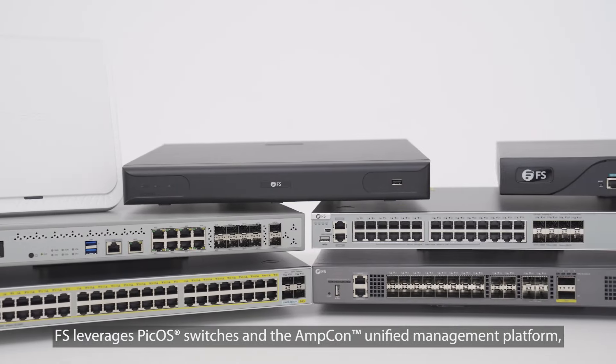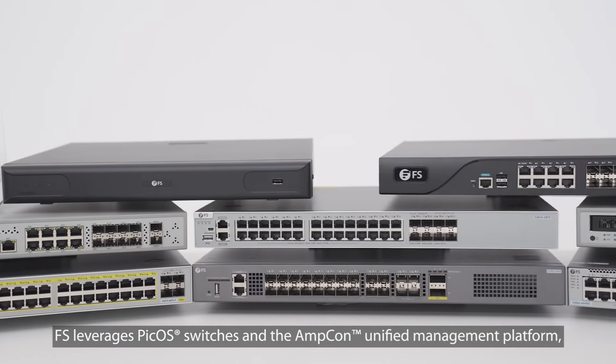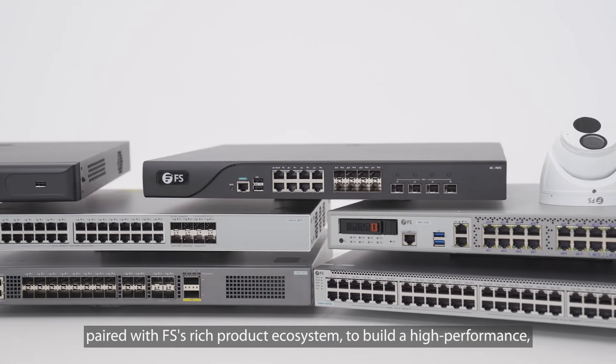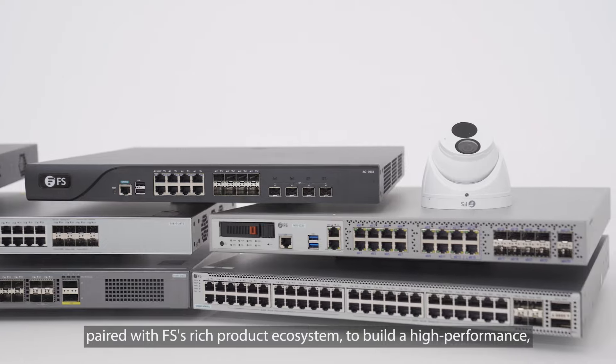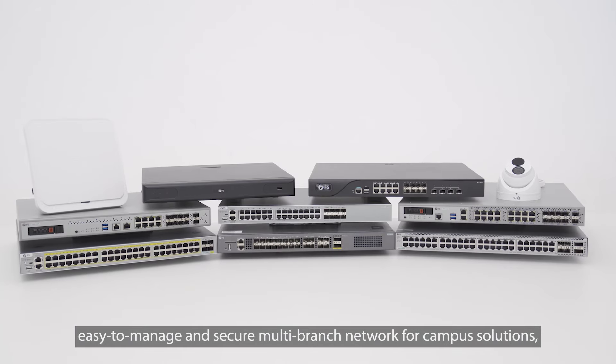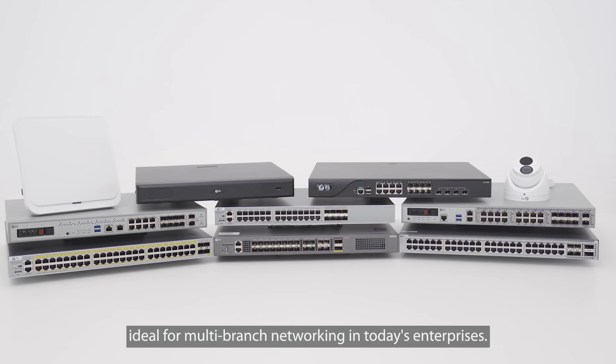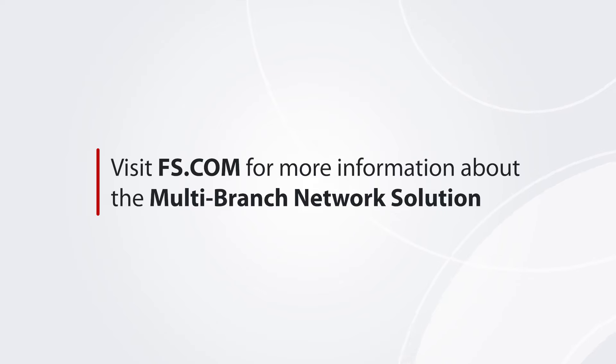FS leverages PICOS switches and the AmpCon unified management platform paired with FS's rich product ecosystem to build a high-performance, easy-to-manage, and secure multi-branch network for campus solutions, ideal for multi-branch networking in today's enterprises. Visit FS.com now to learn more about FS's campus branch network solutions.